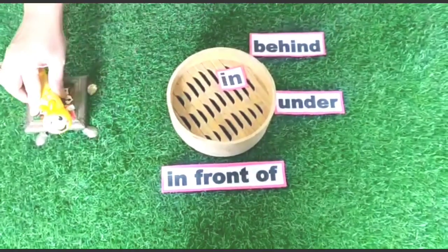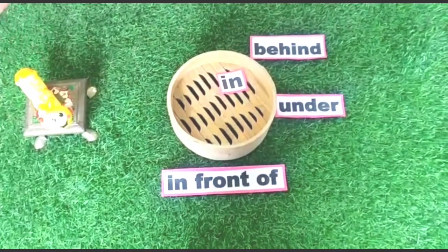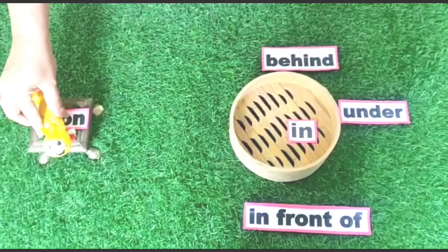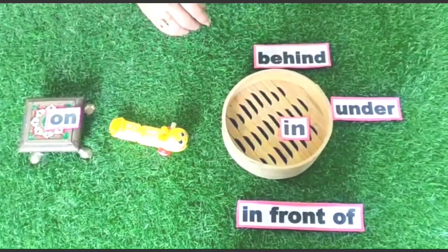Now caterpillar is on the table. It is on the table. Now caterpillar jumps down, and now it is between the box and the table.